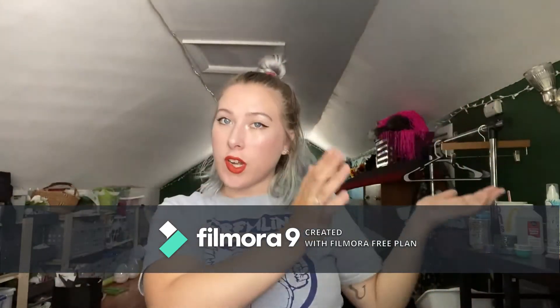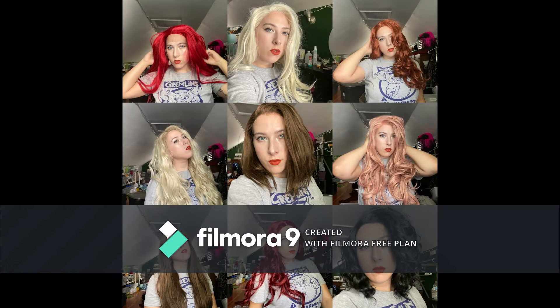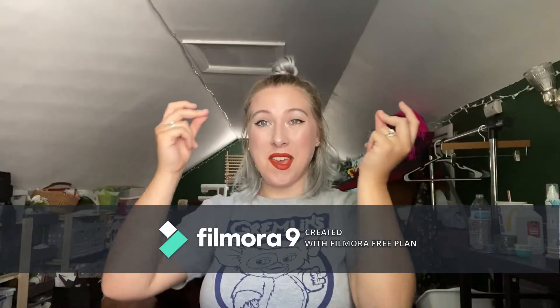I'm going to first start out with my lace front wigs. This is a collage of my lace front wigs, and then I'm going to do my normal cosplay wigs. This is a collage of all those wigs as well. So let's go ahead and get into the first wig, shall we?